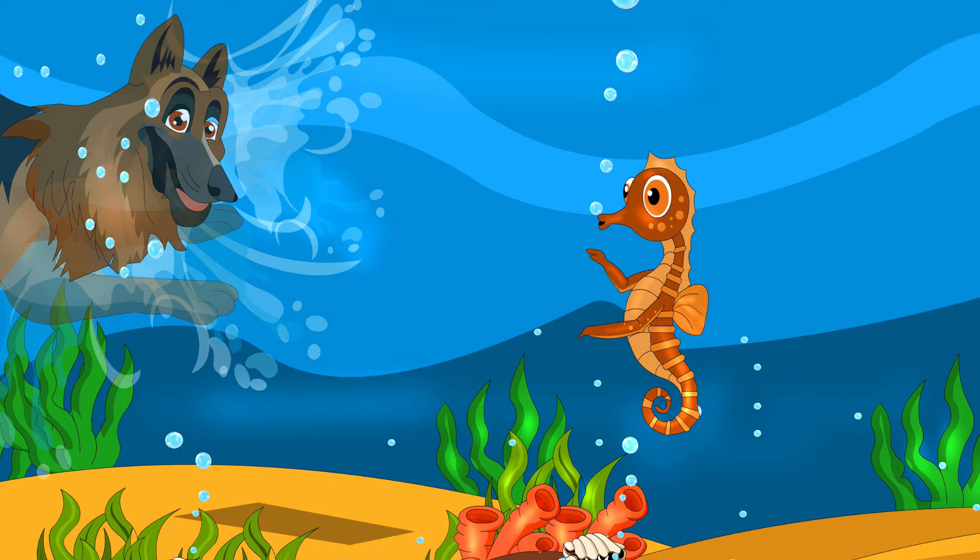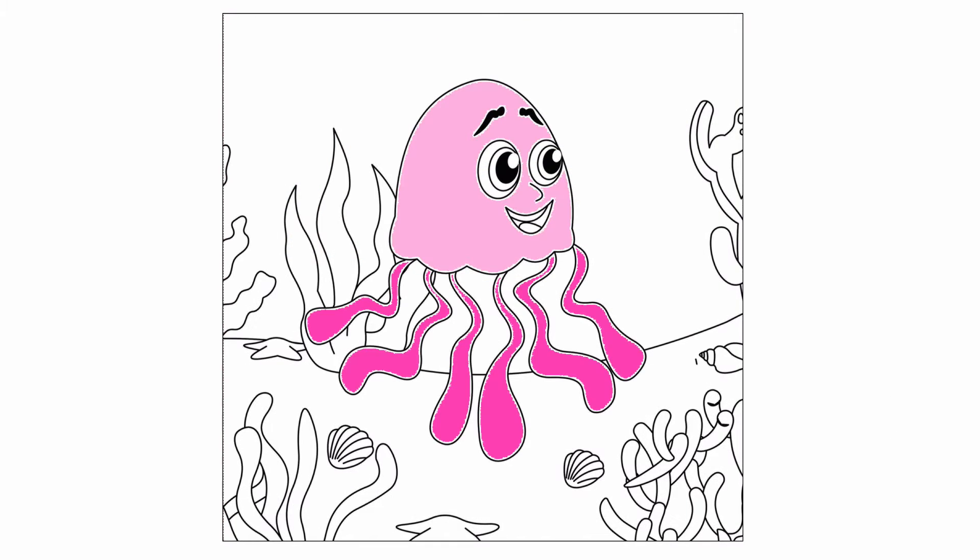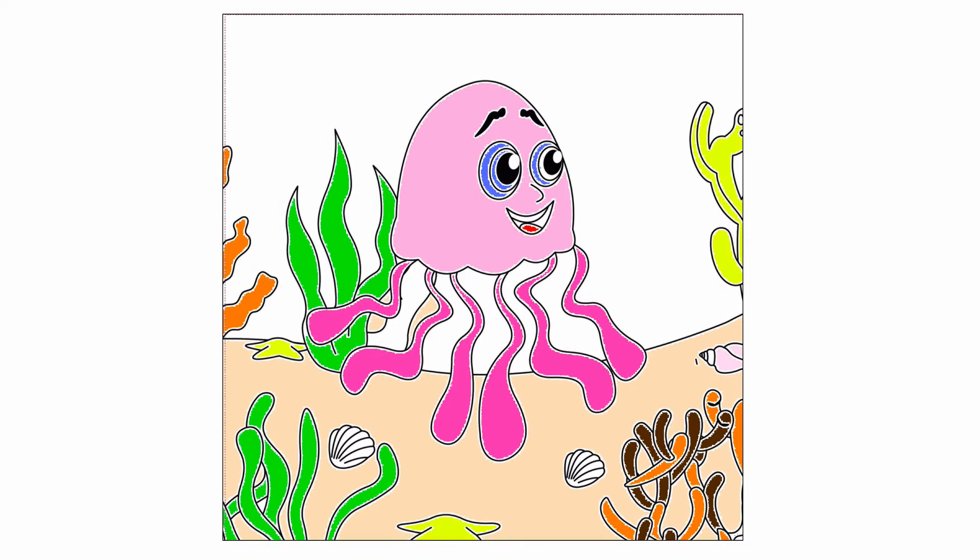The colouring pack contains custom images from the book, providing hours of learning and fun and reinforcing one of the core topics of colour.